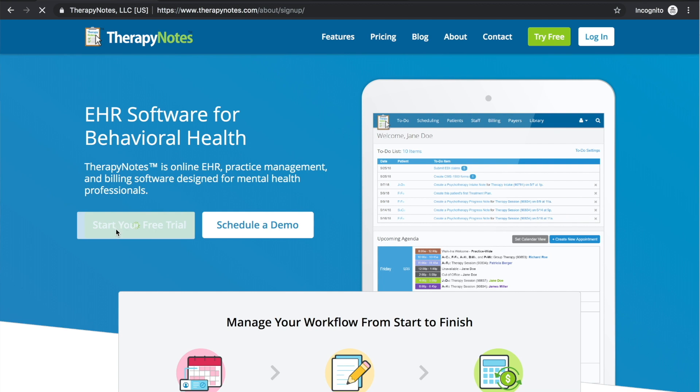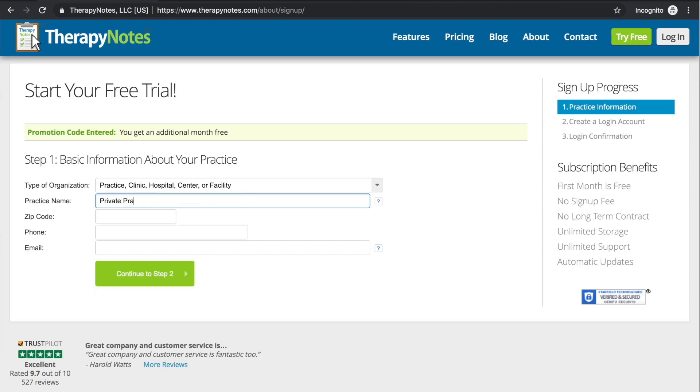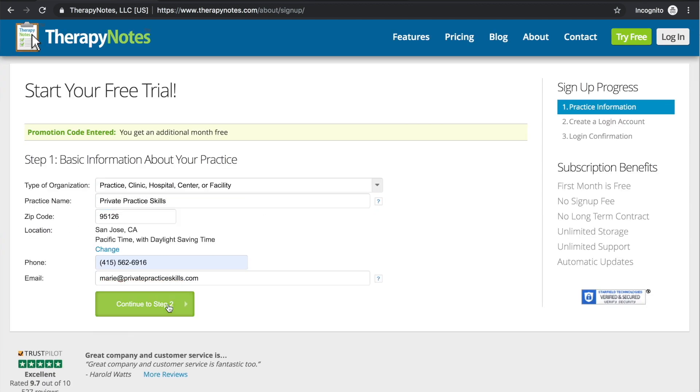Today's video is brought to you by TherapyNotes.com. TherapyNotes helps with scheduling, notes, and billing so that you can spend more time with your clients and less time on back office paperwork. Click the link in the description of this video to get two months to try it for free with no commitment.